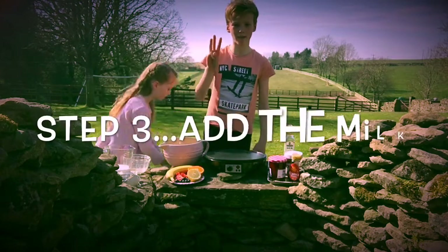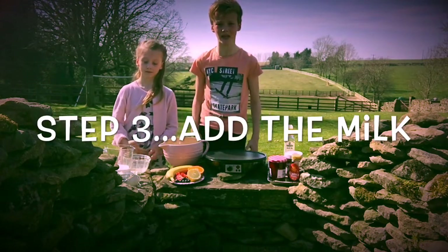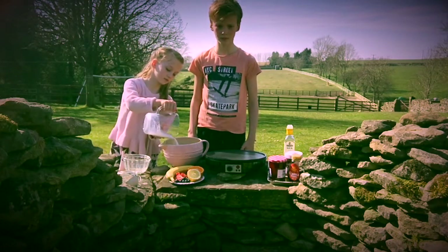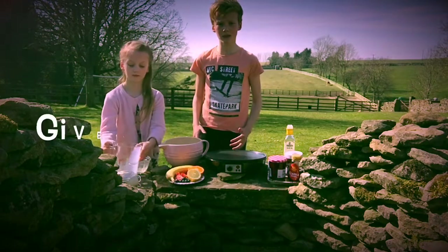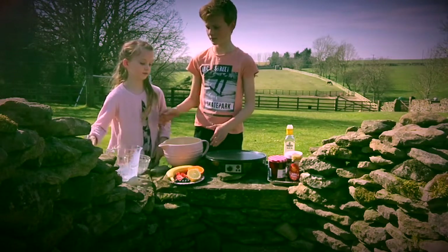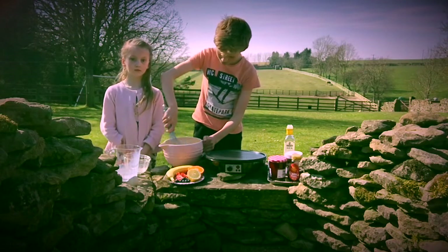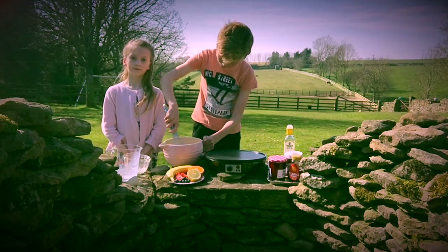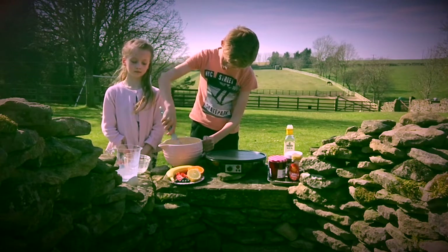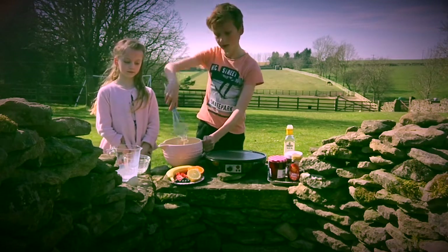Step 3: Pour 300 millilitres of milk. Now give it a whisk to make the pancake batter. Simple, right?